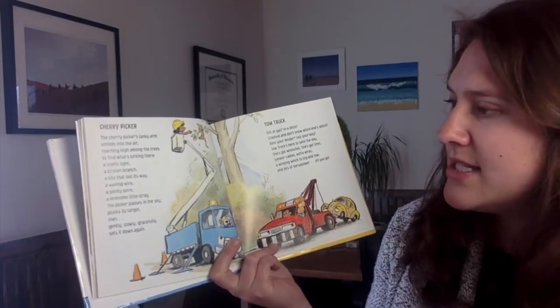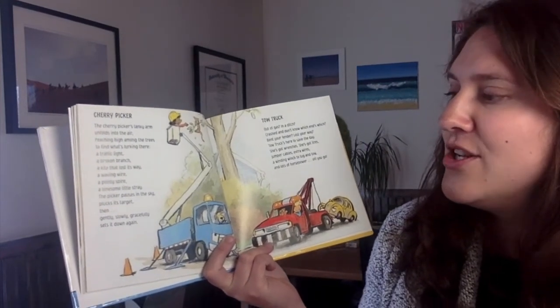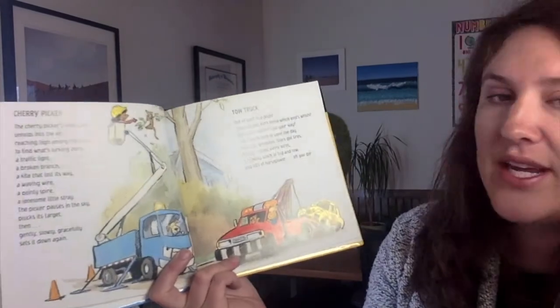The picker pauses in the sky, plucks its target, then, gently, slowly, gracefully, sets it down again.